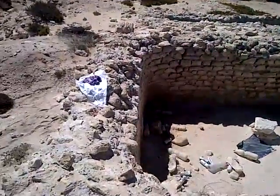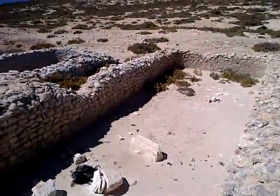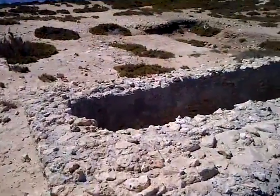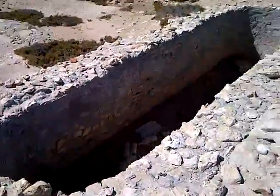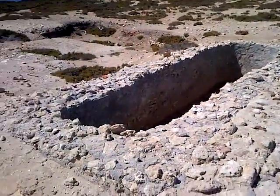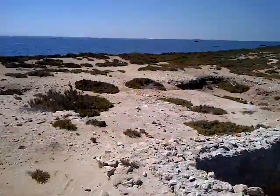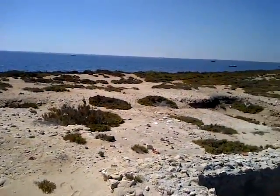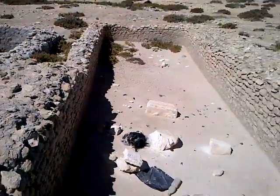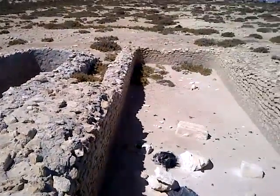And here are the Murex maceration tanks that I was talking about in my group. They're huge, and it was believed that the fresh snails were kept to wait here before being processed. As you can see, it's very close to the sea. The tanks also had to be filled with seawater to keep the Murex fresh so that the quality of the dye wouldn't be affected.